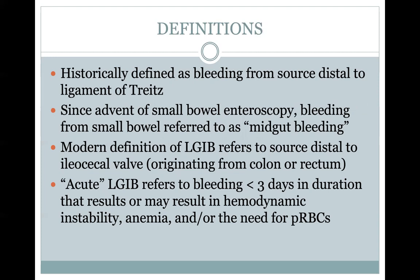Historically, lower GI bleeding was defined as any bleeding that's distal to the ligament of Treitz. I say historically because with the advent of small bowel enteroscopy and capsule endoscopy and various ways to evaluate the small intestine, we now call small bowel bleeding — which is also distal to the ligament of Treitz — mid-gut bleeding. So the modern definition of lower GI bleeding refers to bleeding that's distal to the IC valve, essentially anything originating from the colon or the rectum.